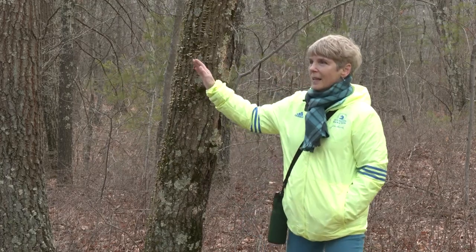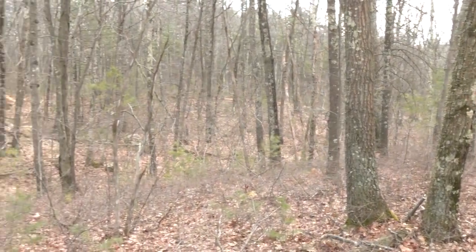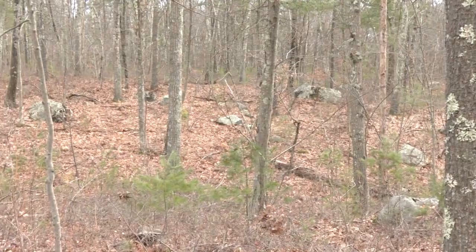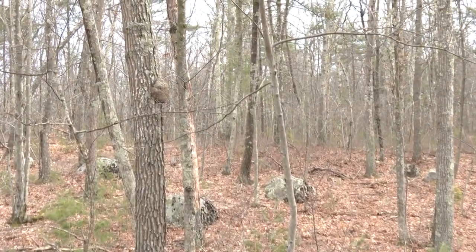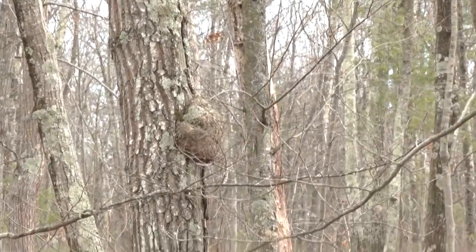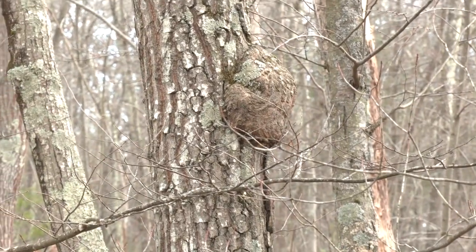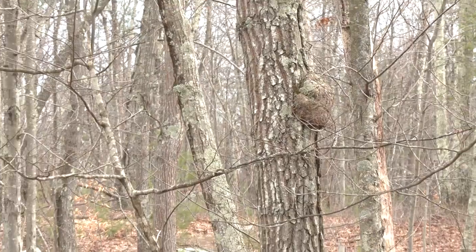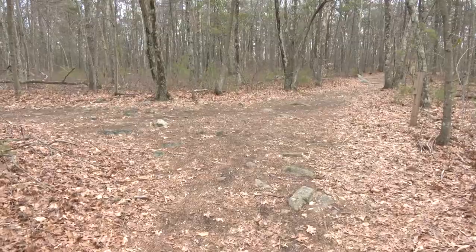Looking through this area of trees, I see a tree with a big bump on the side — that's where there would have been insect damage, and the tree puts up a protective bump at that spot, which is very interesting. Past that, I can see a tree that looks like it has lots of woodpecker holes in it.